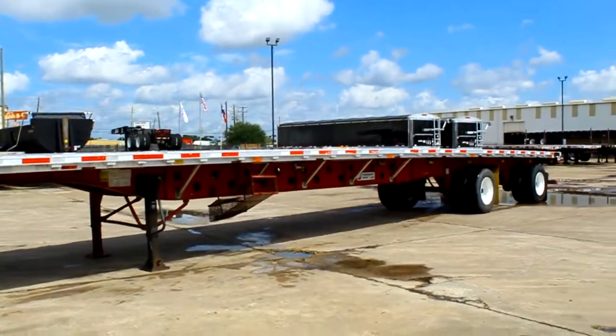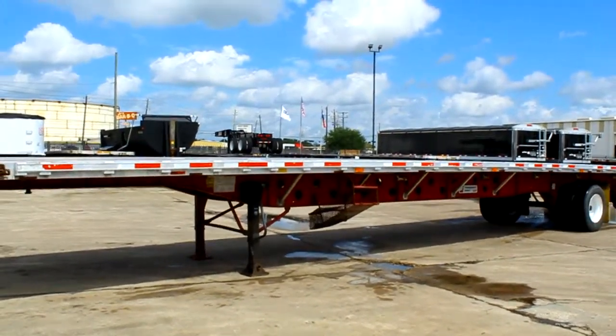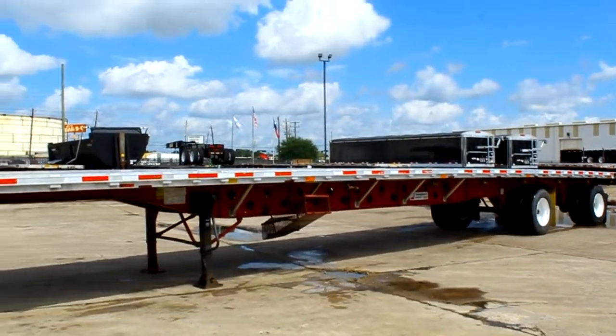If you're interested in any of these trailers you can go to our website at PorterTRK.com, and if you're on Facebook please be our friend and follow us on Twitter at Porter Trucks.